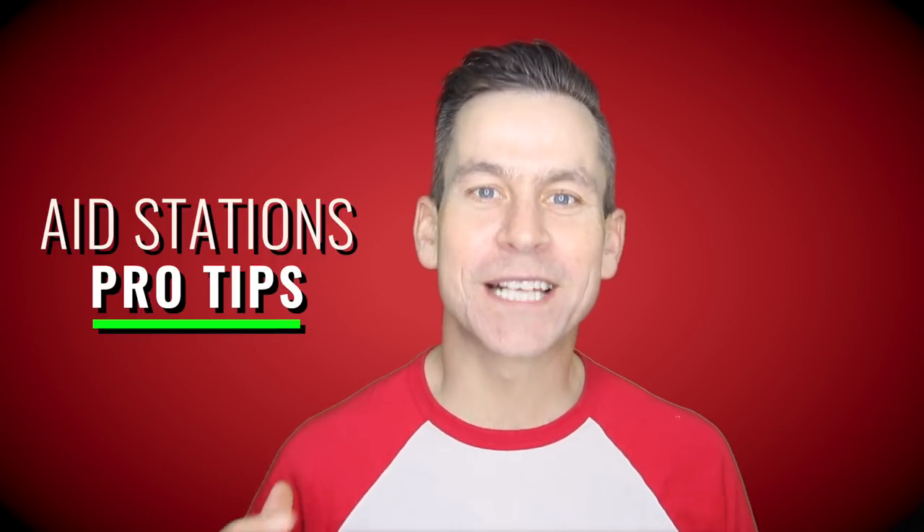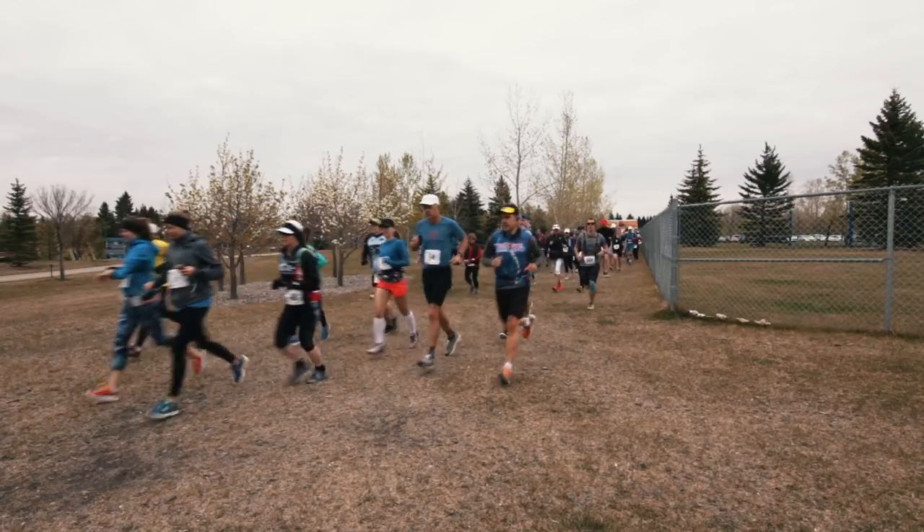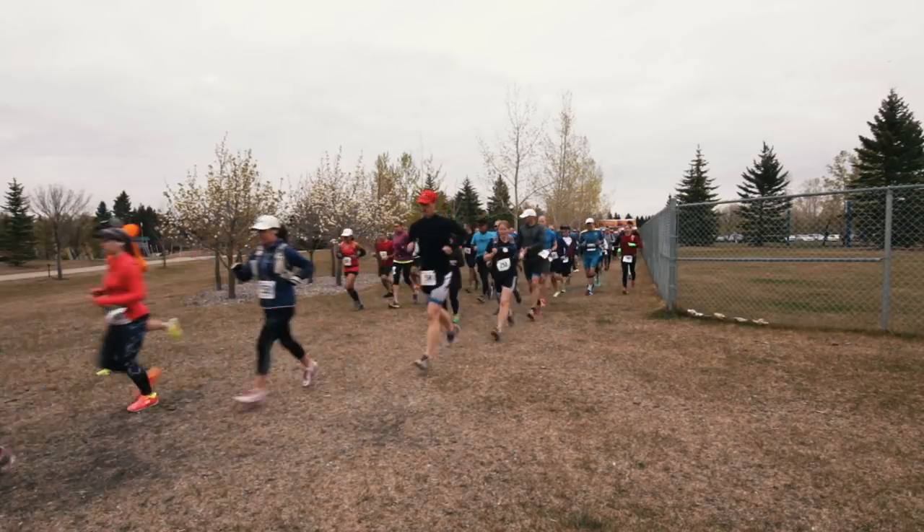Alright guys, we're getting close to spring marathon season, which means many of you are very close to your race. I wanted to give you a few tips this week on how to manage the aid stations effectively. If you're running a marathon, for example, you're going to have a lot of opportunities throughout the race to hit them. Here's a few things you should be thinking about.